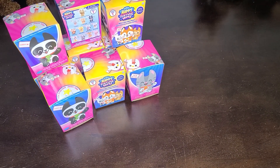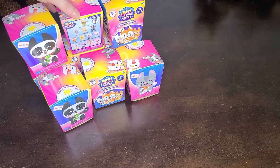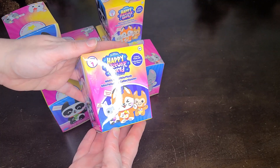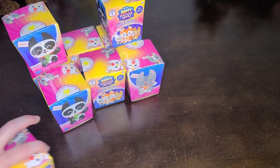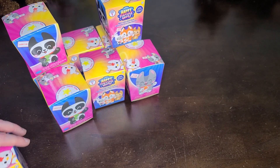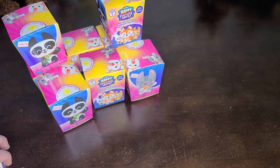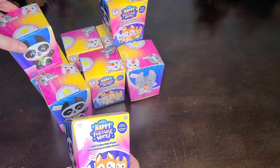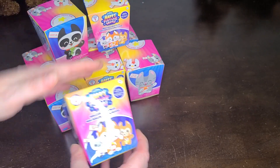Hello! It is Sarah again, here with some more silly unboxings. This was another one I had found on Amazon. This is called Happy Fortune World. These were actually on Amazon, sold kind of as often bought with the Secuties and the Mallow Mallows that I previously unboxed. These currently are also a set of three of the boxes for under five dollars. I will link to the Amazon listing below.